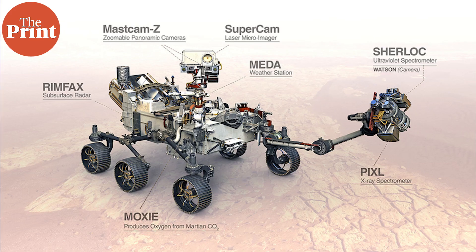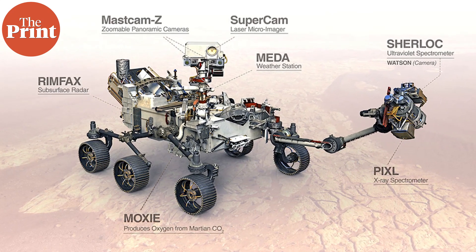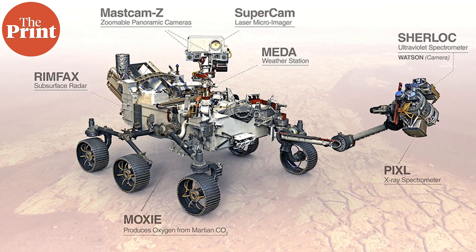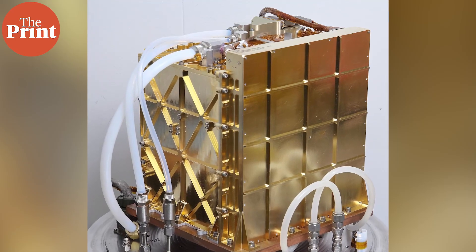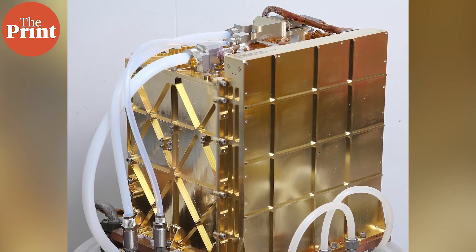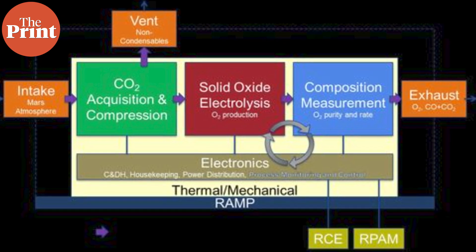In a study published in the journal Science Advances, researchers report that by the end of 2021, MOXIE was able to produce oxygen on seven experimental runs in a variety of atmospheric conditions, including during the day and night. The device worked through different Martian seasons. In each run, the instrument reached its target of producing six grams of oxygen per hour — about the rate of a modest tree on Earth.